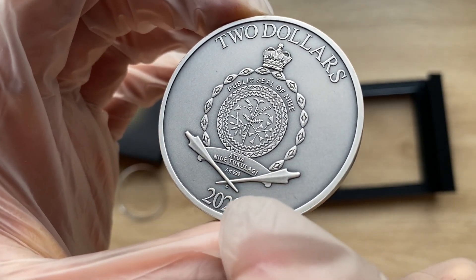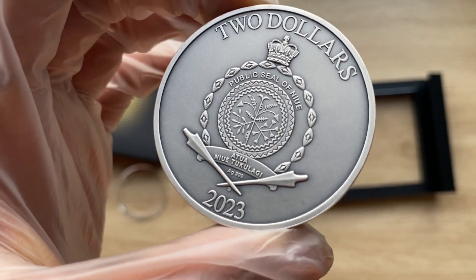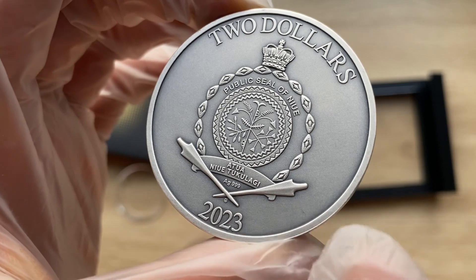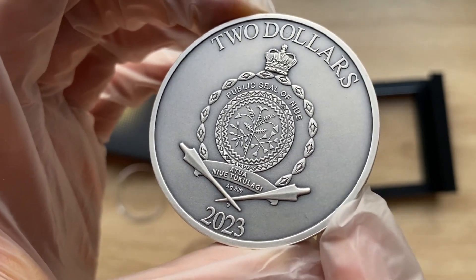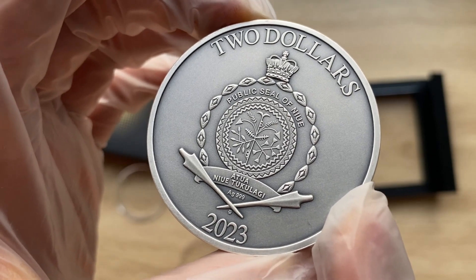Ag, the molecular symbol of silver — .999 is the purity of the silver. And in the coat of arms, you can see that it reads 'Atua Niue Tukulagi.'